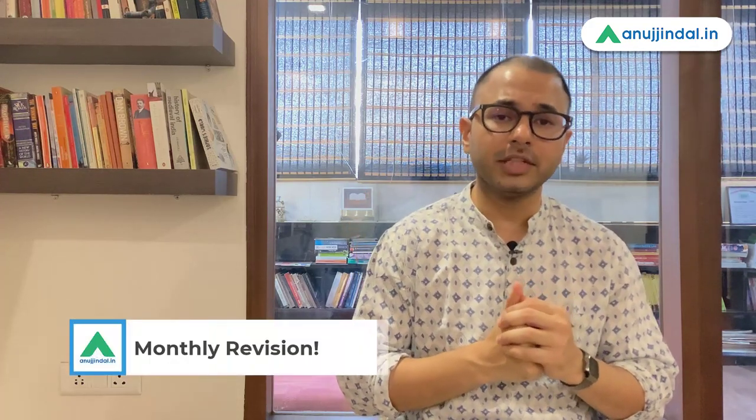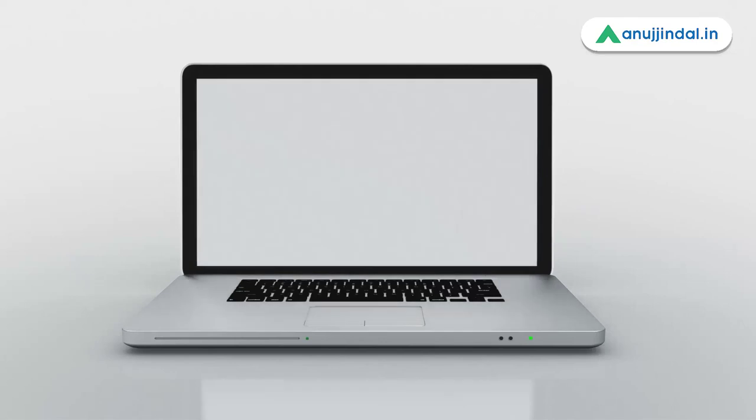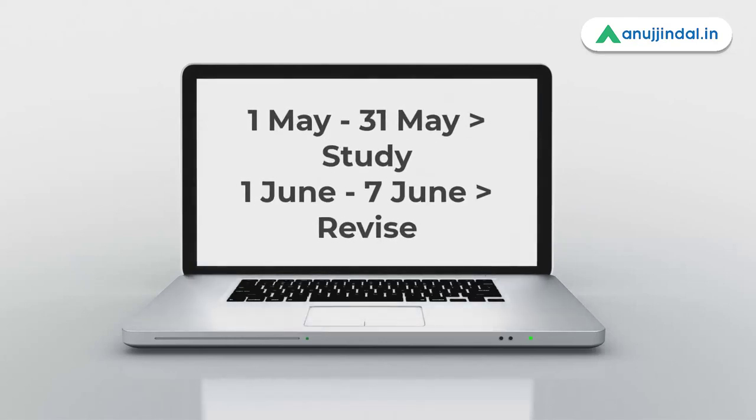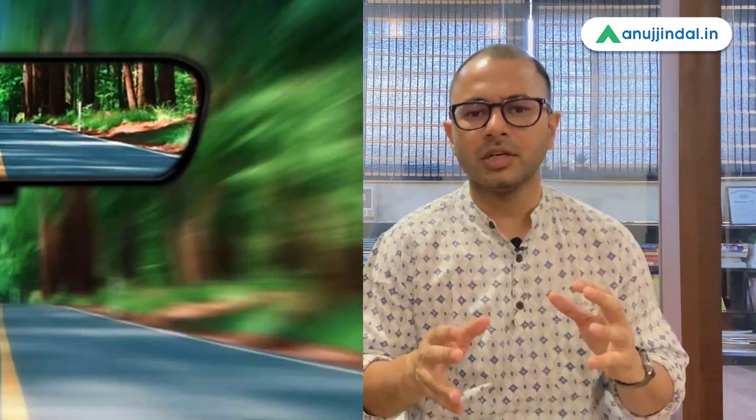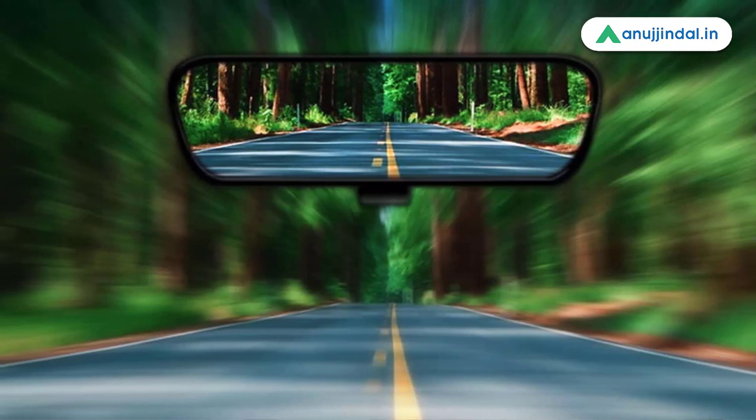The third step is monthly revision. At the end of every month — say 1st May to 31st May — the month is over. From 1st June to 7th June, seven days I'm going to keep only for revision. Before moving forward, I should be certain that whatever I have read in the last one month, I remember all of it or the majority of it. This will also give you a reality check of how much you have covered and help you stay away from the rat race of covering more and more syllabus without looking back to see whether you actually remember it.